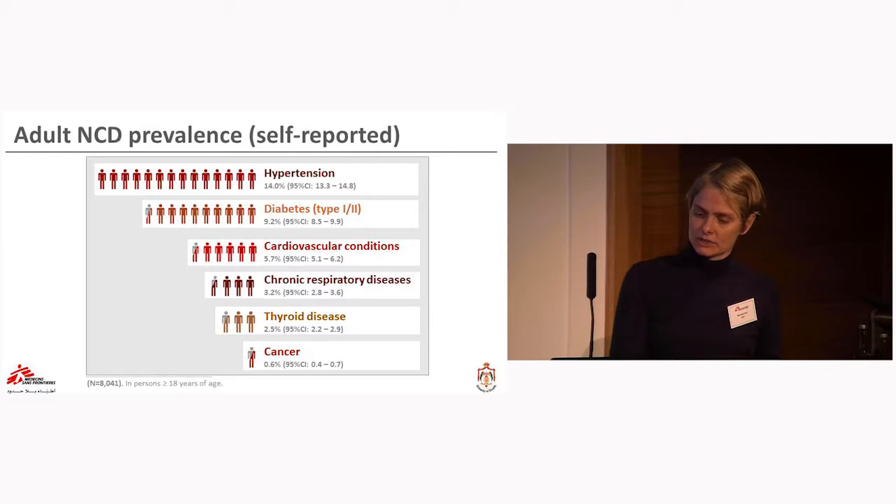The most prevalent condition was hypertension, reported by 14% of adults, followed by diabetes — combined type 1 and type 2 — at 9.2%, and cardiovascular conditions at 5.7%. Chronic respiratory diseases and thyroid diseases were both below 5%, and cancer was reported by 0.6% of adults.